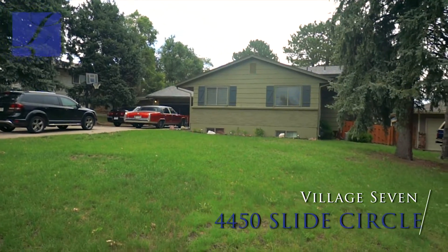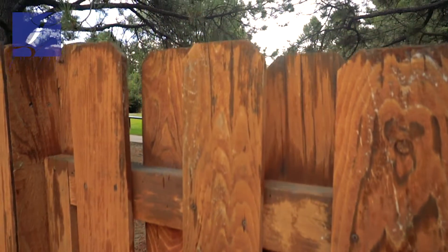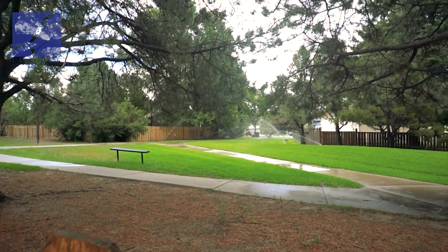This property backs to beautiful walking trails, a community playground and park, and all those Village 7 walking trails that run for miles throughout the area.